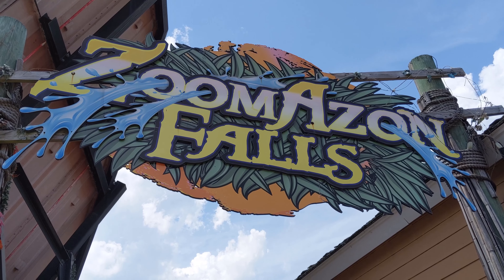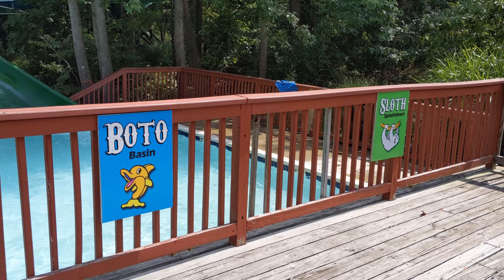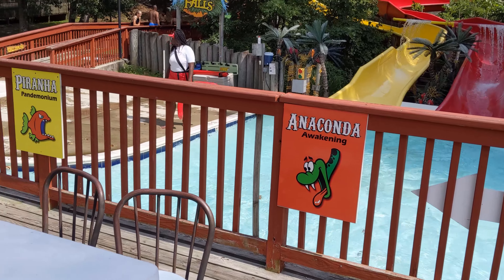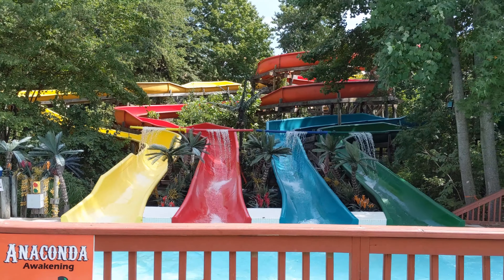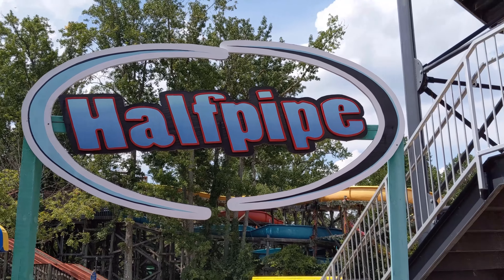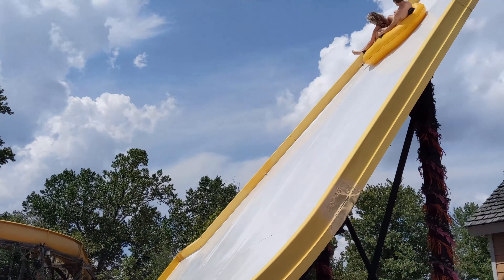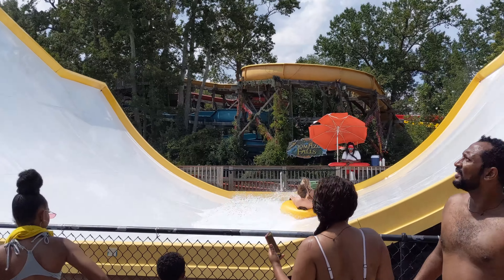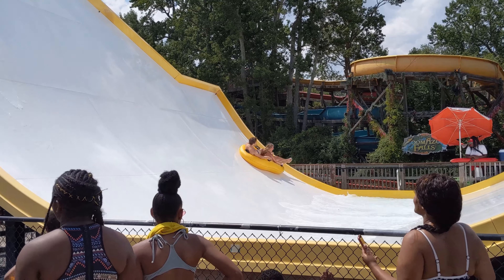You can slow it back down a little on Zumazon Falls. Each of the slides is named after a different Amazon animal and takes a slightly different path down to the bottom, but they all go through a foresty area at the park making it seem like a ride through the rainforest. For a completely different experience, try Halfpipe. You start in a tube at the top and then fly down one side of the ride before racing back up the other. It takes you up and down both sides a few times before you finally stop at the bottom of the halfpipe.